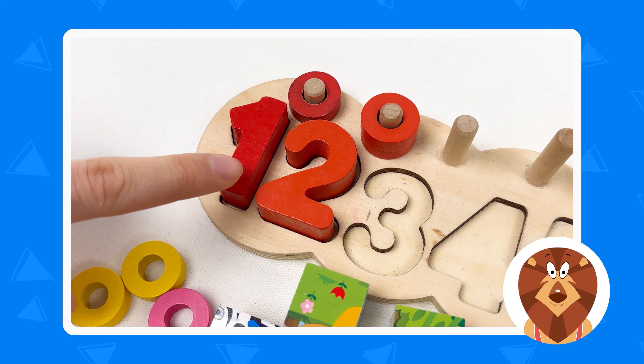The next number we have is number six. Can you see the number six? Here is number six. Let's take it and place it right after number five. Right here. Great. Let's take the six pink wheels and count together: one, two, three, four, five, and six. Well done. It's a pink color, number six.